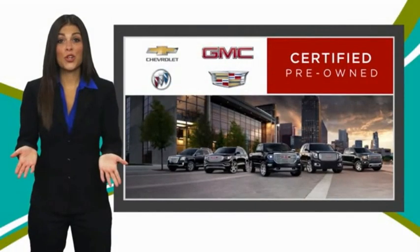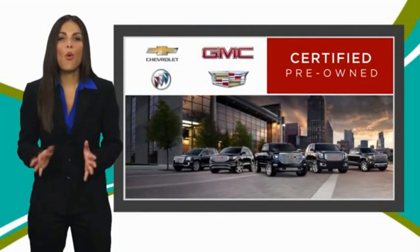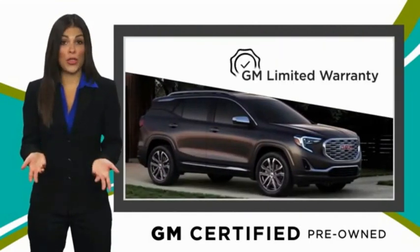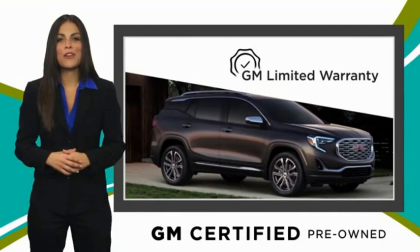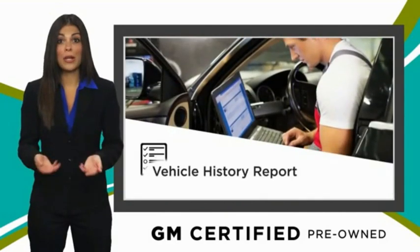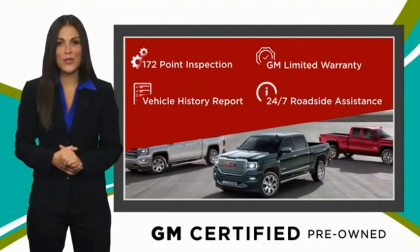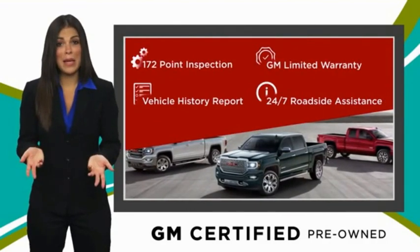A GM certified used vehicle can deliver more satisfaction and certainty than any ordinary used vehicle. With our thorough inspection, GM warranty, free vehicle history report and more, you can expect it all from a GM certified used vehicle. GM certified means no worries. GM Strong.